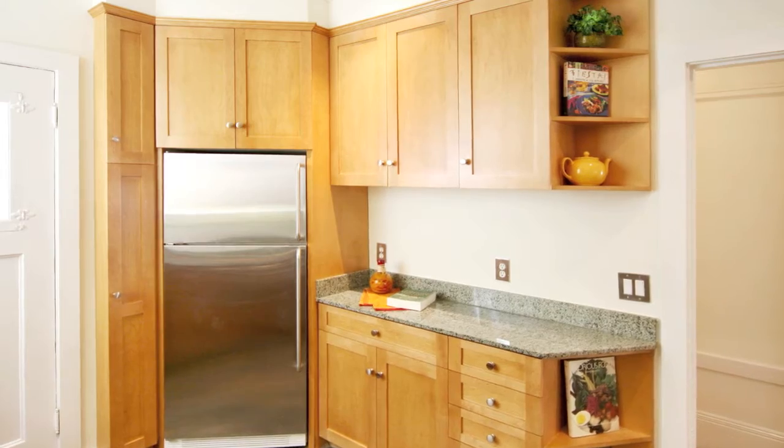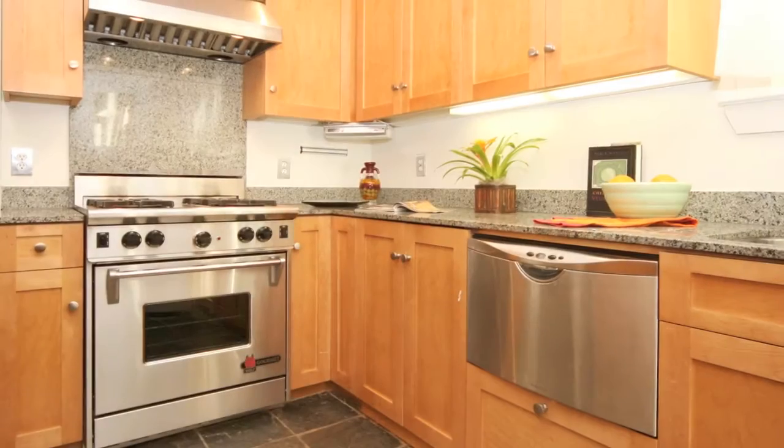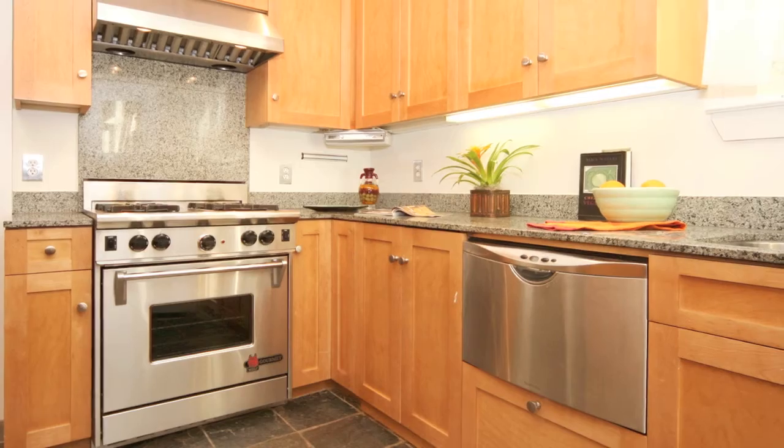The remodeled kitchen is complete with Fisher & Paykel dishwasher, Wolf range, and granite counters.